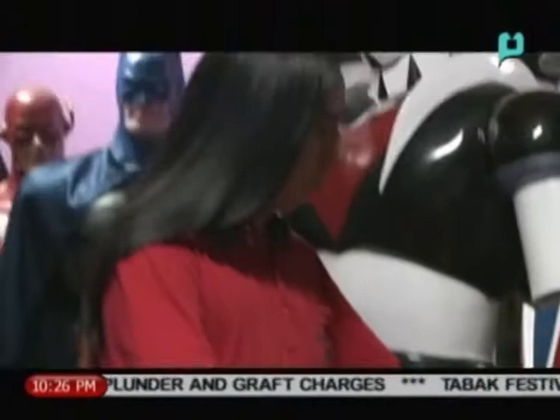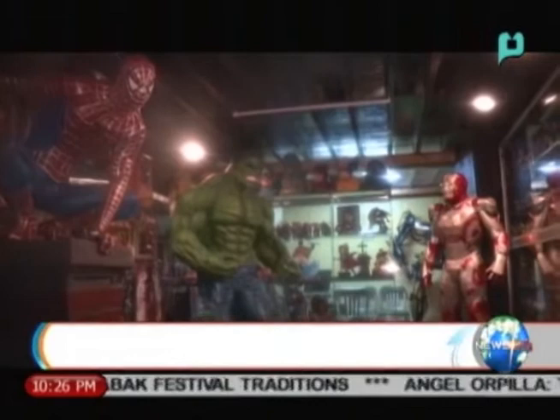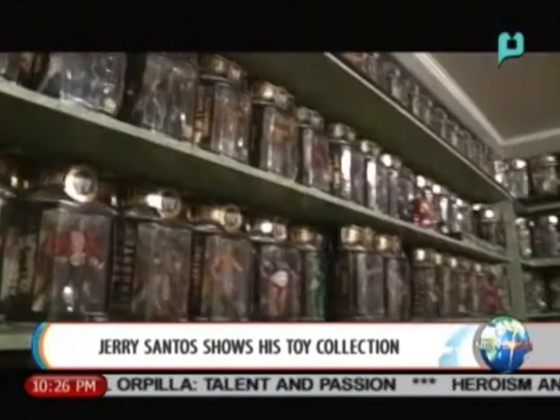Do you remember Jerry Santos? He creates life-size figures both as a hobby and a living. But before he started creating toys of his own, he first collected figures by the numbers. In fact, all three floors of his home are filled with toys.